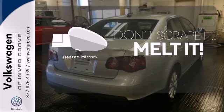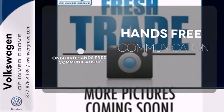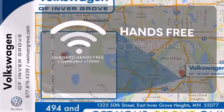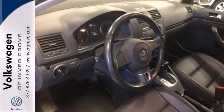Leave the scraper in the car, thanks to the heated mirrors. Activate your drive with your voice, thanks to onboard hands-free communications. Don't let this sedan get out of sight and into someone else's driveway — stop in today for a test drive.